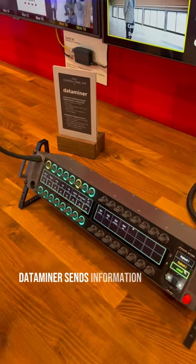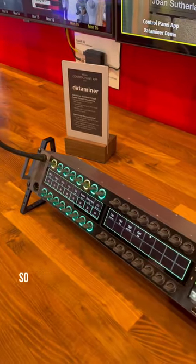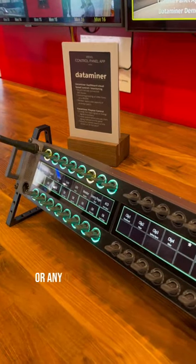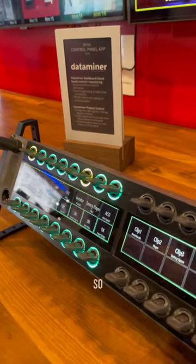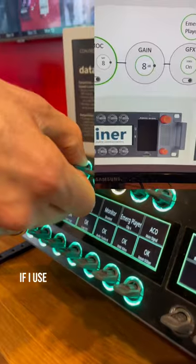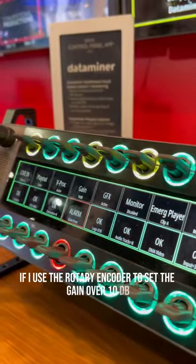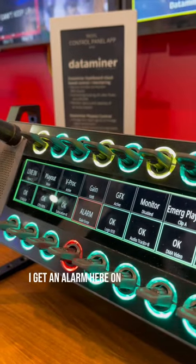At the same time, Dataminer sends information back to the smart panel. This can be a parameter value that was just changed or any other status or alarm information. For example, if I use the rotary encoder to set the gain over 10 dB, I get an alarm here on the smart panel.